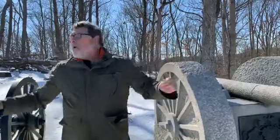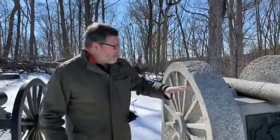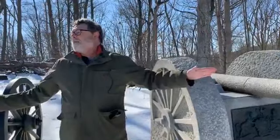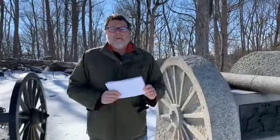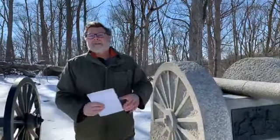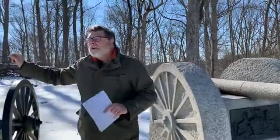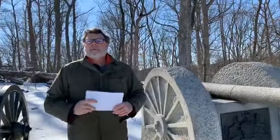I hope that you get a chance, particularly when the new waysides are in, to come up here to Powers Hill and check it out. It's really beautiful up here, and the snow makes it even prettier. This is a really overlooked place on a battlefield with an interesting and terrible story to tell about friendly fire.